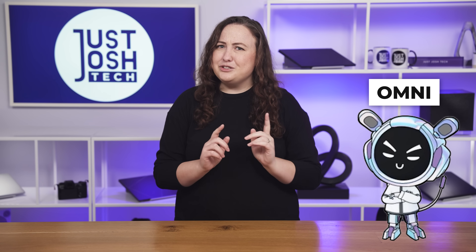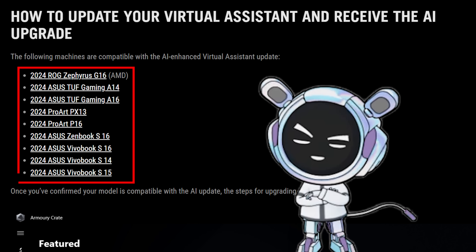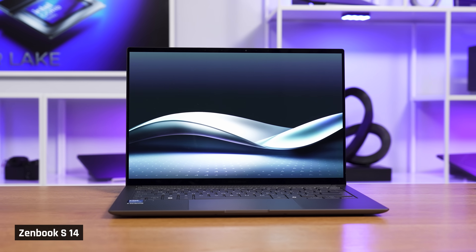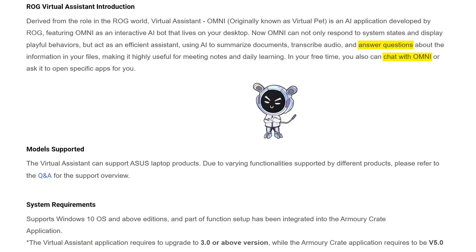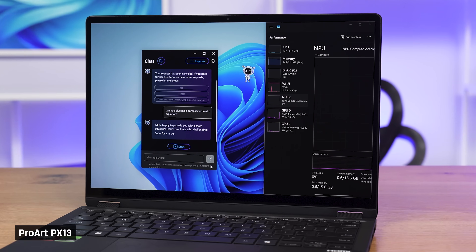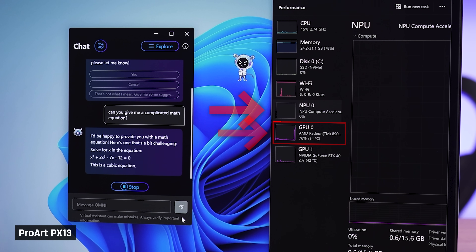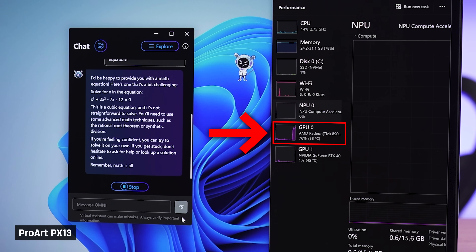Let's look at Asus's virtual assistant feature, nicknamed Omni, which is not exclusive to Copilot Plus PCs — except all of its actual AI functionality is limited to a list of fewer than 10 laptops. It didn't work on our Lunar Lake ZenBook that's marketed as AI. It uses generative AI to chat, do research, and analyze documents, using Meta's Llama 3 language model. When it's working, it utilizes the iGPU, not the NPU — even when a dedicated GPU was available to it.